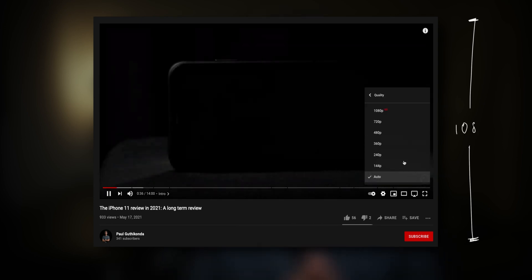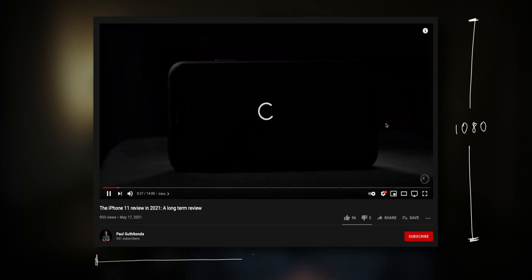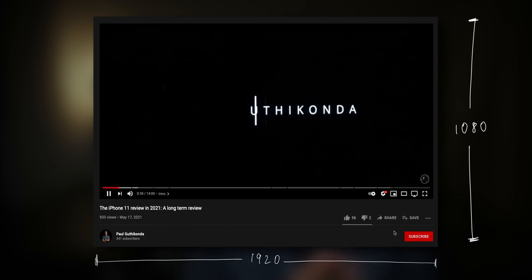Let's talk about what these numbers mean in the first place. The video you're watching right now is made up of tiny little dots called pixels. Resolution is the number of pixels present in this video. Let's say you're watching this video in 1080p, also called Full HD. It means there are 1080 pixels present vertically and 1920 pixels present horizontally. The number of pixels present vertically is used to denote the resolution of the video.